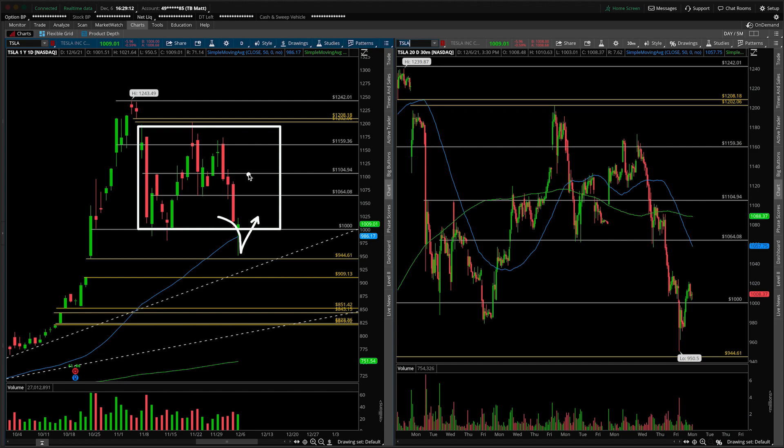We actually closed back inside of our rectangle of consolidation. In this setup, the target usually is the top end of the range. So we're looking up here — to be more conservative, I would really focus on the 1160 as the top end of the range. We're just noting that there were highs in here as well as right here.